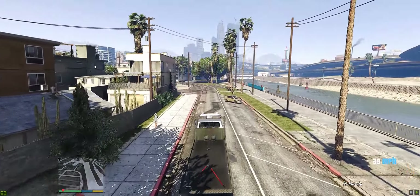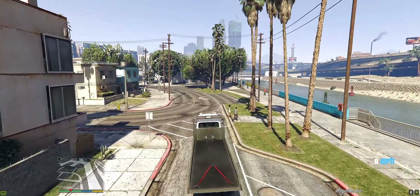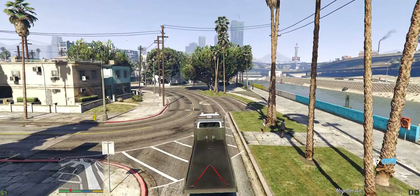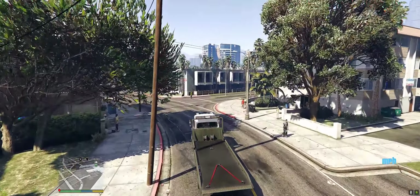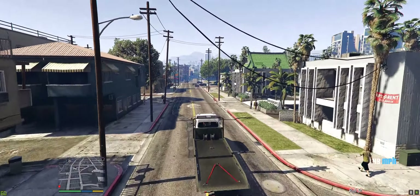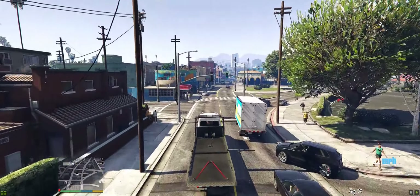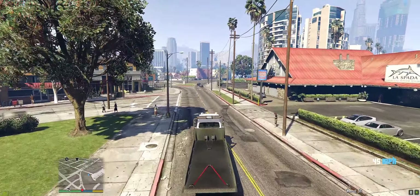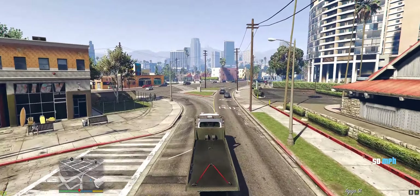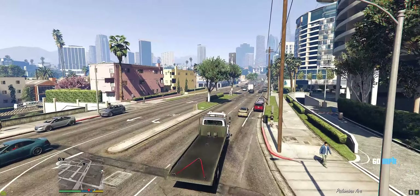Let's go ahead and pick up our new car. It should be waiting for us over at Los Santos Customs. That area is close to Rockford Hills Plaza — that's exactly the area we'd be going to pick up our car. It's gonna be at the LSC over there.